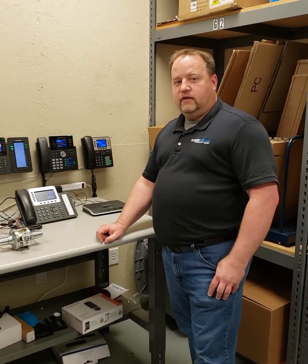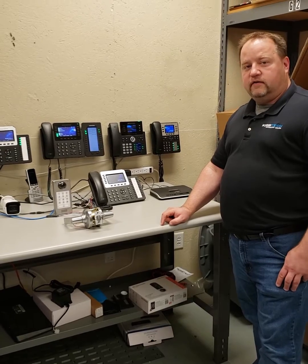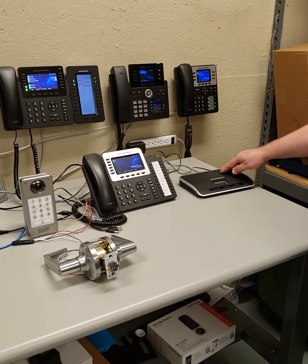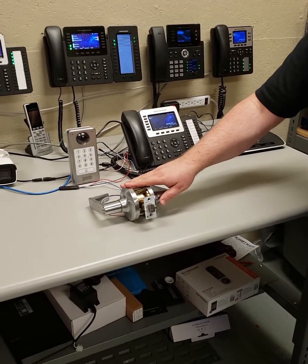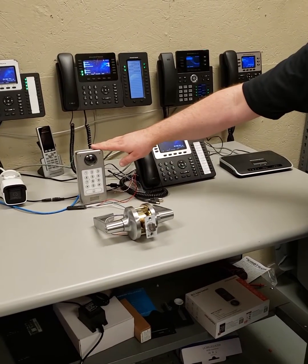Hi, this is Rob with CurbTech, and this is a demonstration in our lab of a Grandstream access system. What we have here is a Grandstream telephone hooked up to a Grandstream PBX, a Grandstream video doorbell, and a standard electronic lock system that we can control with the access control module.